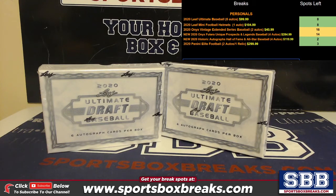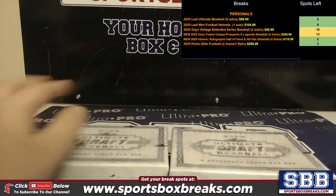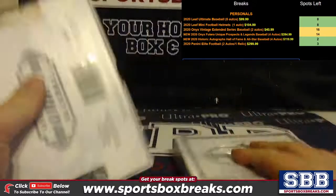What's going on everyone, this is Jason at sportsboxbreaks.com coming to you live on 1/12/2021. I'm doing two personal boxes of 2020 Ultimate Draft Baseball by Leaf, and this one is for Jason C. Six autos per box, $99.99 a box. These are the last two out of a case — let's see what we find in here. Good luck Jason.